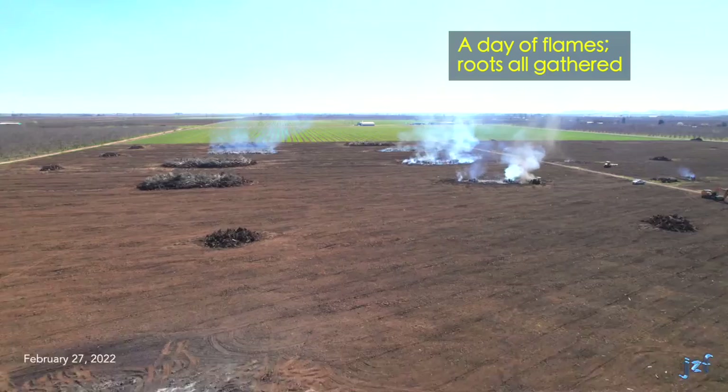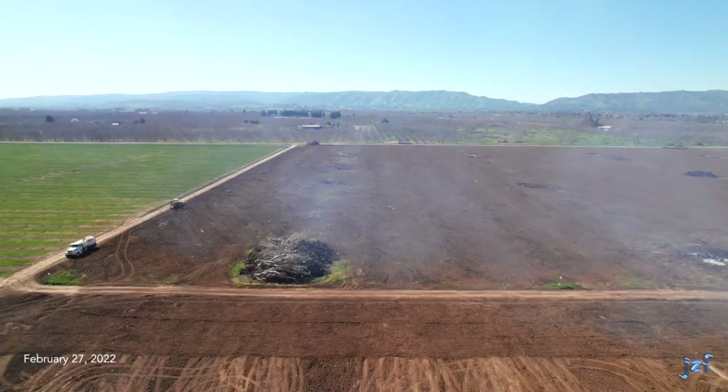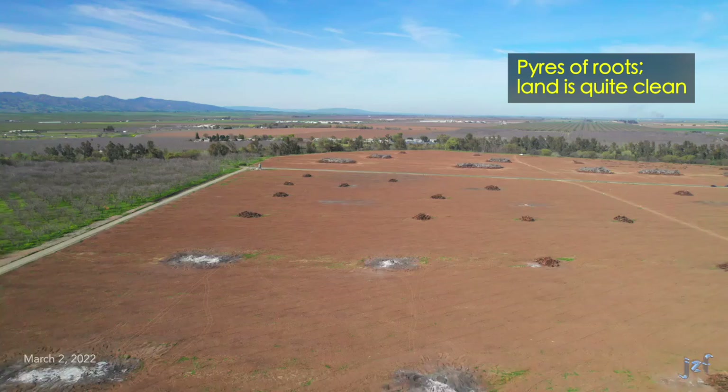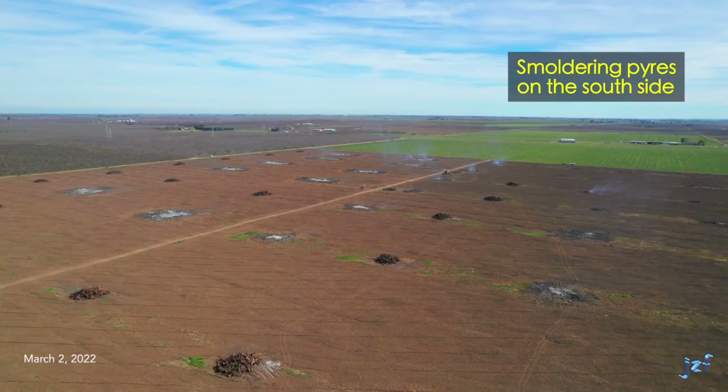Nine days further on, the ground continues to dry out. Fires are once again burning the walnut pyres on the south side. Roots have been gathered into piles, awaiting their own ignition. Swinging around, the land is looking cleaner all the time. On the north side, all trees are in piles and about one half of the roots are now gathered. Three more days — pyres of roots gathered on the south side, still some smoldering ash heaps. Pyres of both trees and roots on the north section. Coming around for another view, we see many ash heaps and the remaining roots are in pyres.